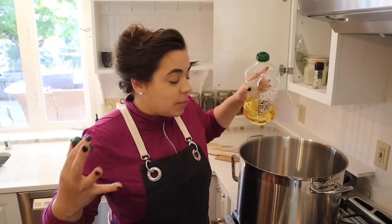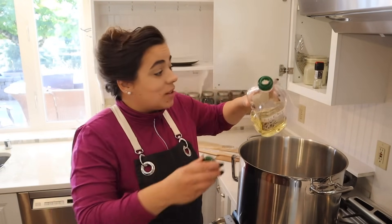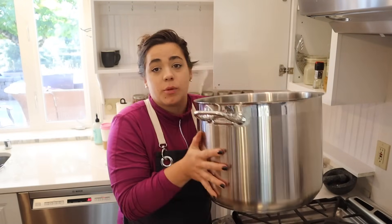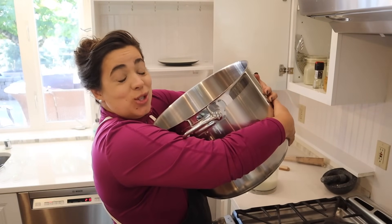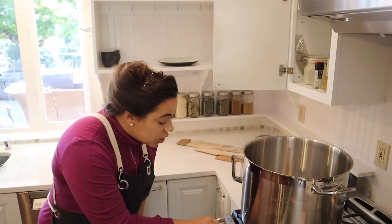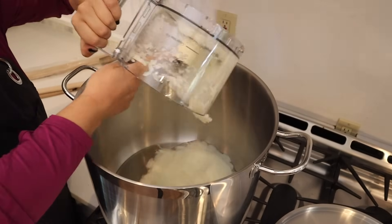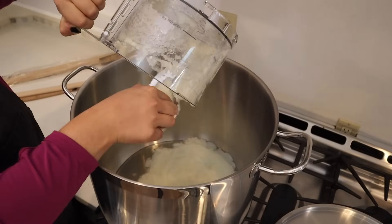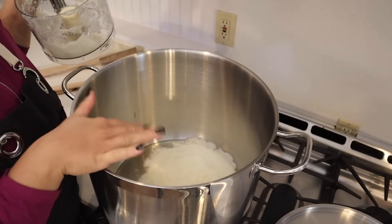We're going to start with a little bit of oil in the bottom of the pot — maybe a third to a quarter cup, but this is a big pot. I'll turn this on and get our onions in here, and I'm going to keep processing onions and adding them to the pot while they cook. We're not looking to caramelize these onions — we just want to cook them a little bit.